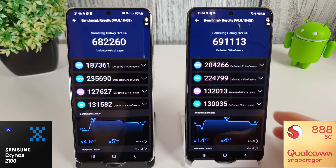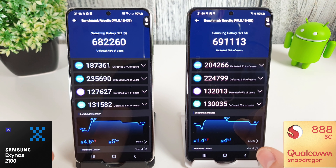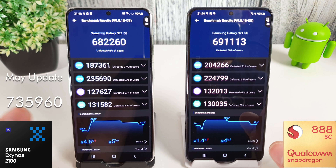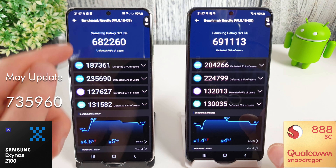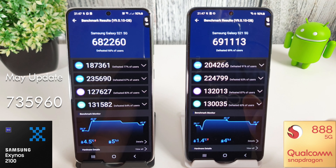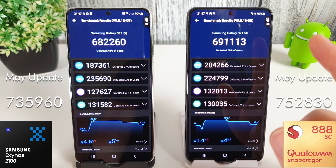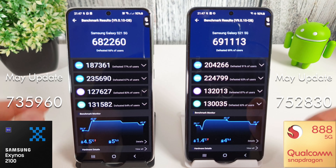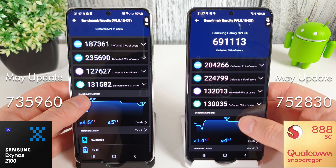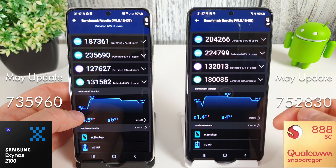The AnTuTu benchmark results are in and it's not looking good again this month. We've gone from 735,000 on the Exynos down to 682,000, and from 752,000 on the Snapdragon down to 691,000. That's a huge decrease on both phones. We can see the peak temperature of the Exynos got to 42.8 degrees, whereas the Snapdragon only got to 40.5.